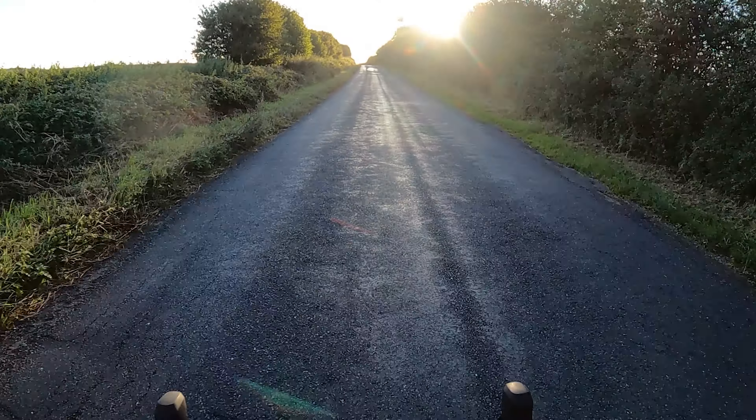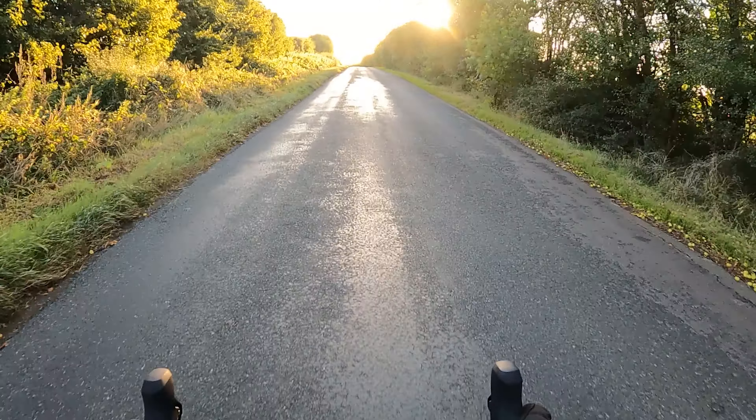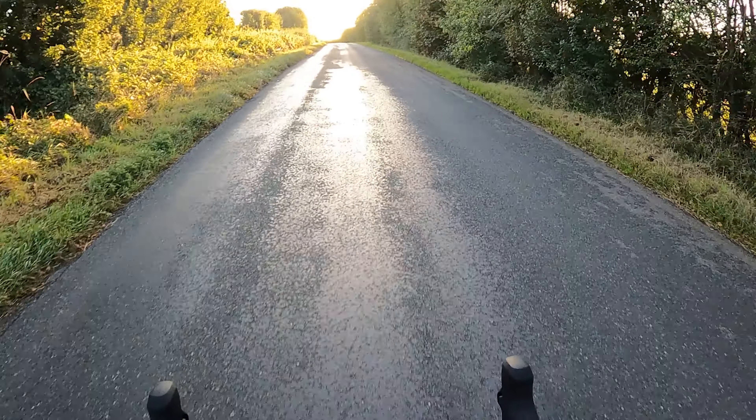Jimmy and I are a little concerned because we can't tell if what's on the road ahead is just the way the tarmac looks, whether it's water, or whether it's actually ice. We think the ice probably would have burned off by now in this sun, but it's still a bit of a concern.